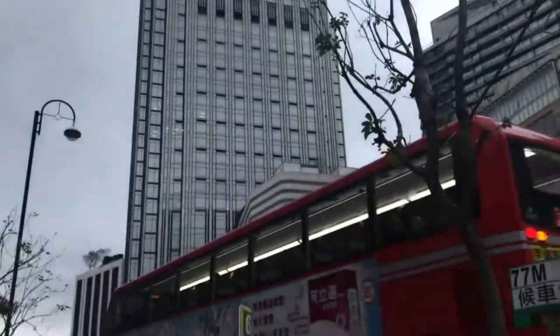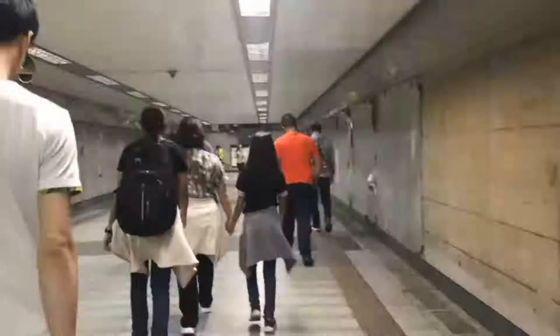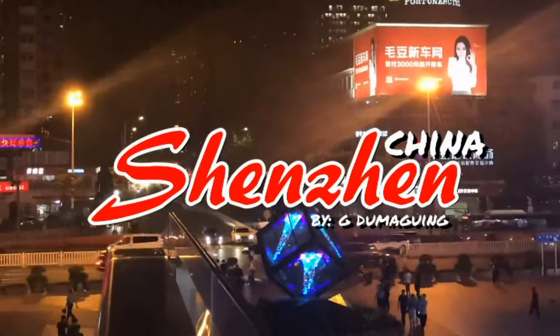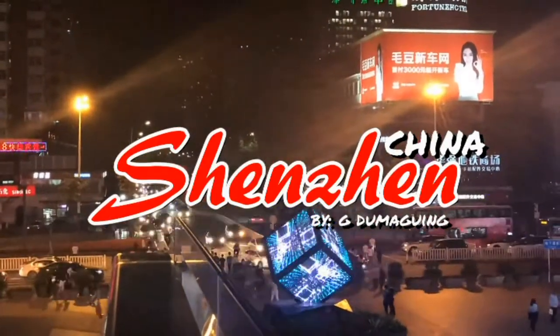We're currently staying at Gia Hotel here in Shenzhen, China! Hey, what's up guys? Welcome to this channel. My name is G! And today we're gonna have a room tour! We're currently staying at Gia Hotel here in Shenzhen, China!